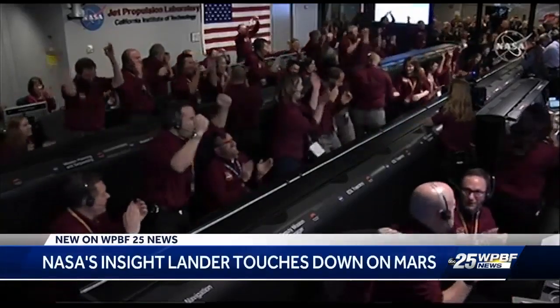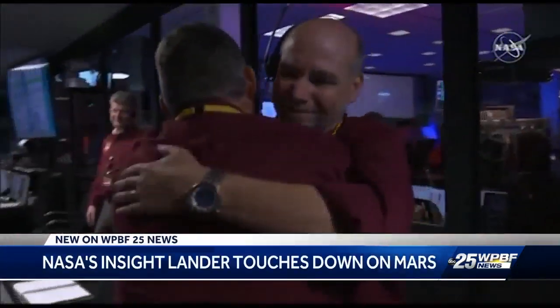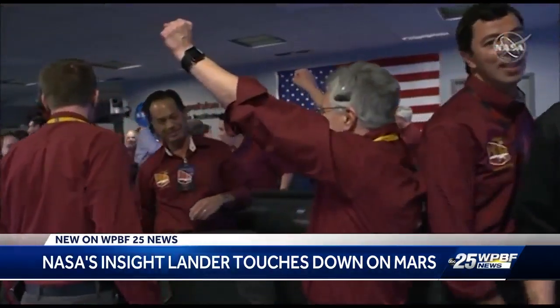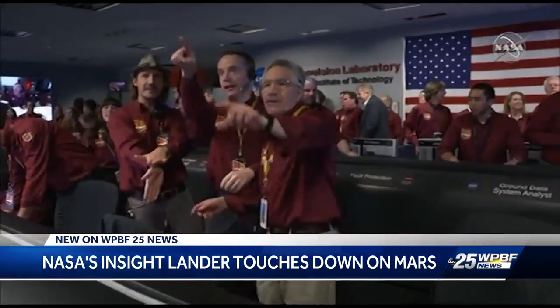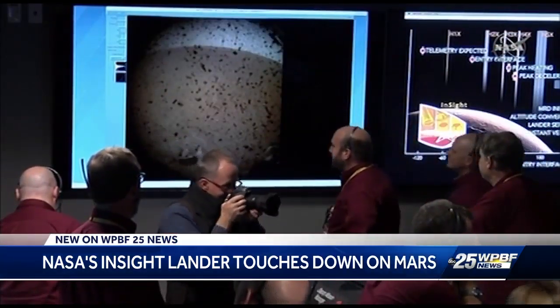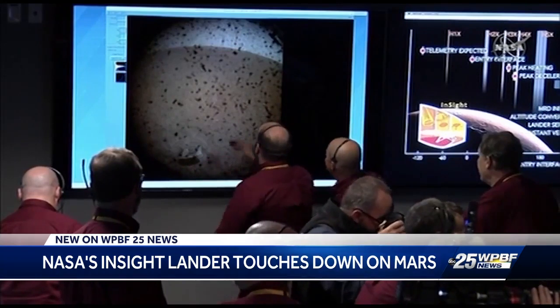Confirmed. InSight is on the surface of Mars. Handshakes and hugs welcome the good news that NASA's InSight lander had successfully reached Mars just before 3 p.m. Monday. This image from a camera aboard the spacecraft capturing space debris and the bluish sky beyond the planet's horizon.